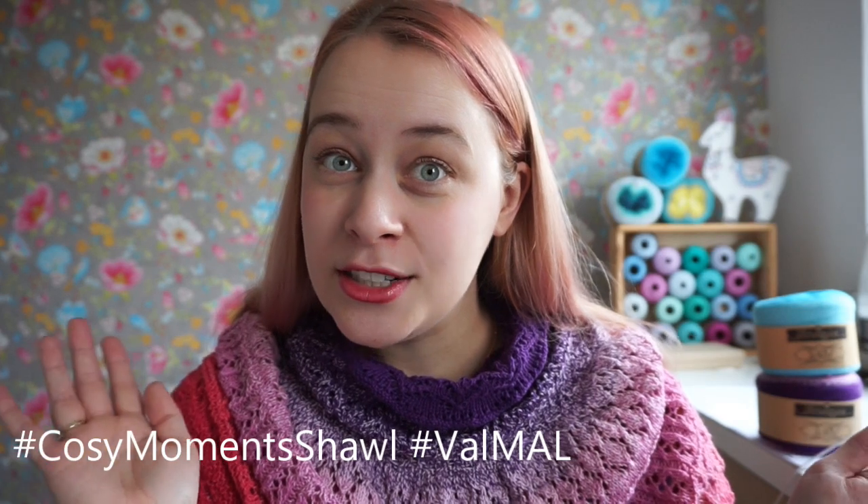This make-along launches on Valentine's Day, so it will be our Valentine's MAL — or ValMAL. Will you be my malentine? I know it's cheesy but I had to — Tammy and I came up with a load of puns.